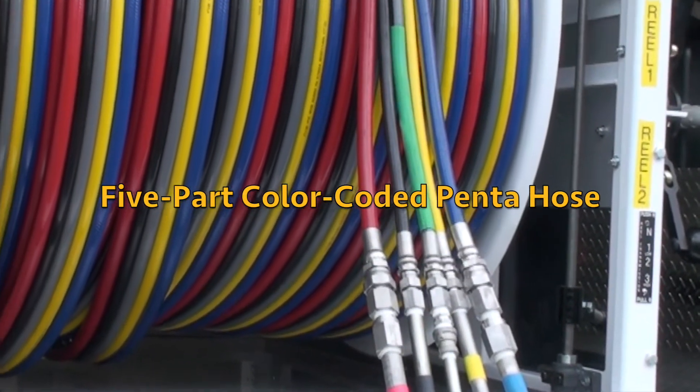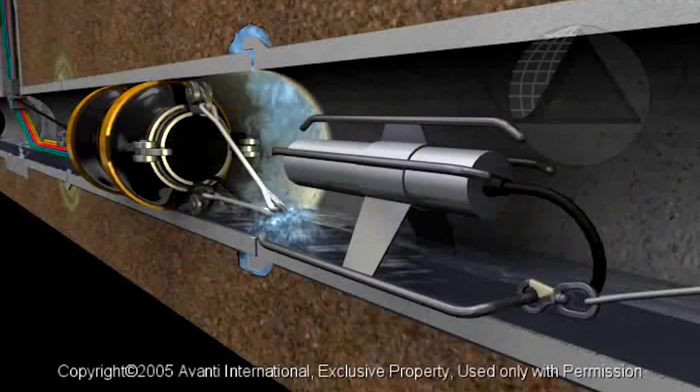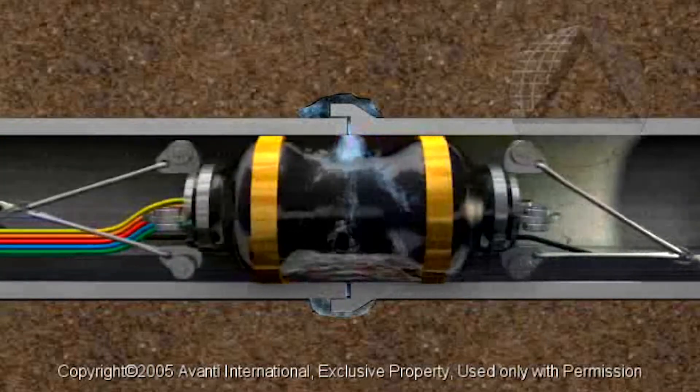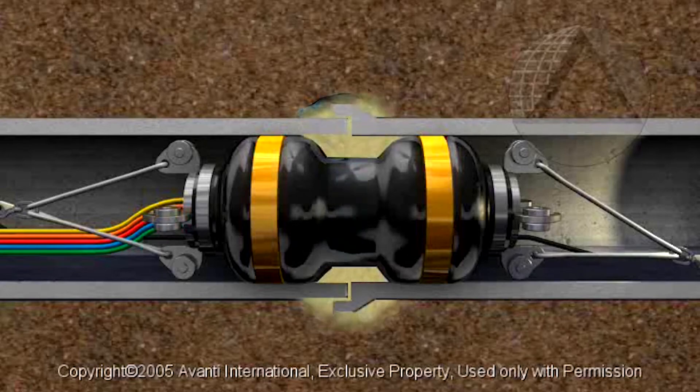The delivery system uses a five-part color-coded hose. The hoses supply the two grouting chemicals, air to test the joints, and air to inflate the packer and elements during grouting. A vacuum hose is used during lateral testing and sealing.